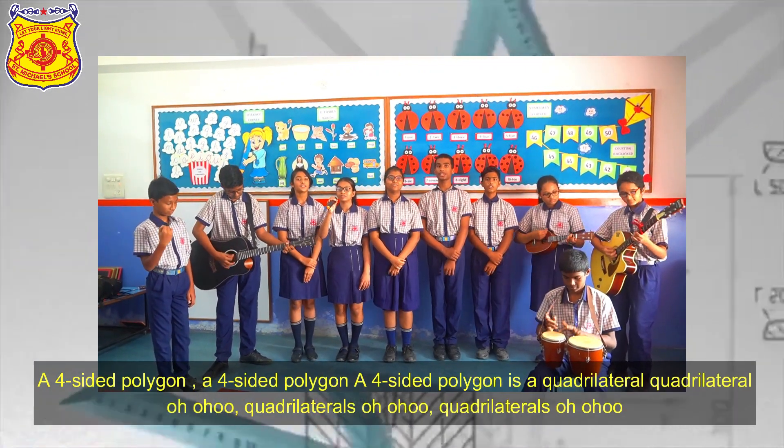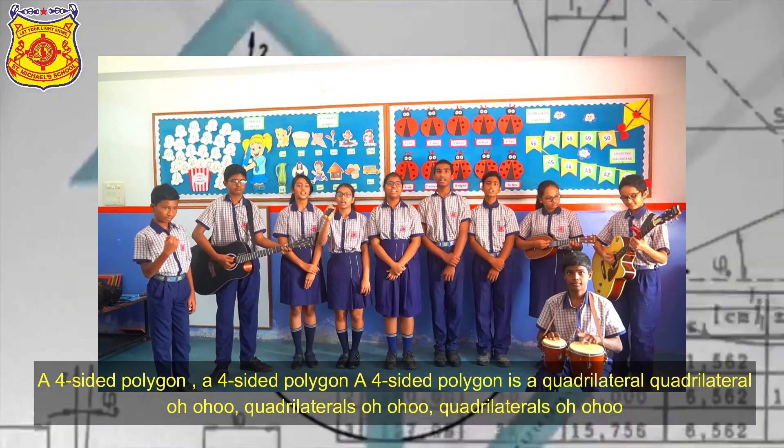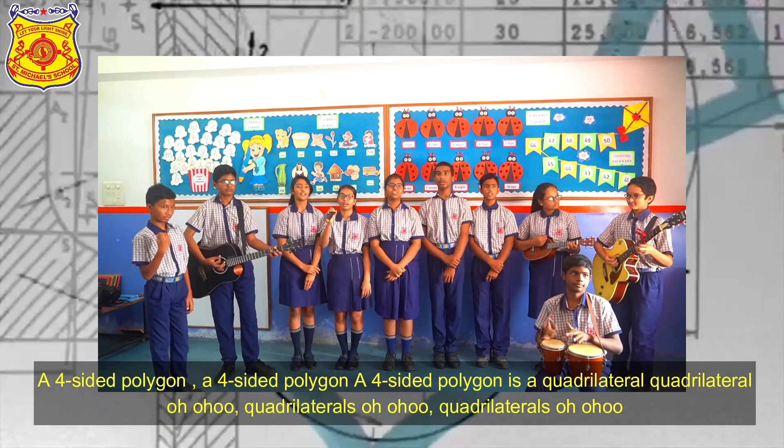A four-sided polygon, a four-sided polygon, a four-sided polygon — it's a quadrilateral!